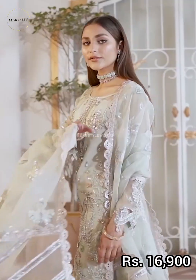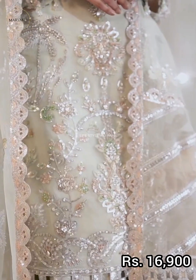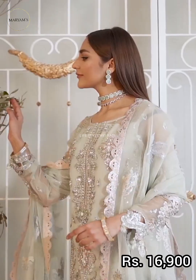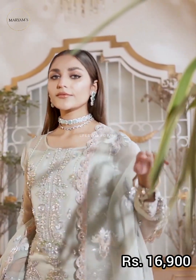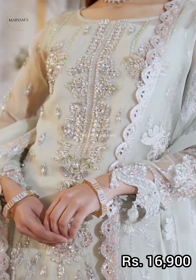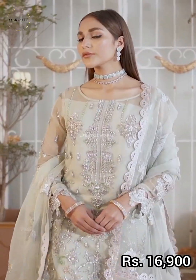Embroidered sleeves, embroidered organza, and embroidered organza borders. For the trouser, a dyed grip is included. All article details are mentioned on the screen.